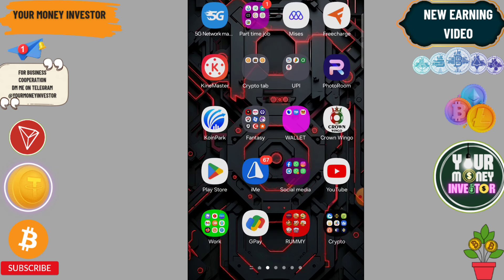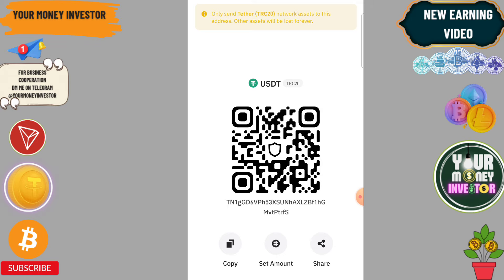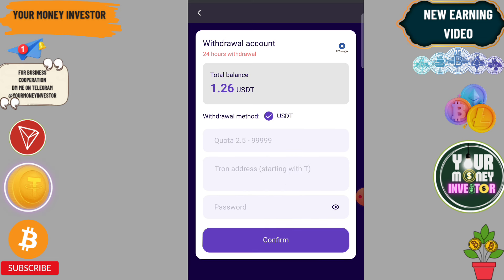Now let me show you how to withdraw. Click on Withdraw and paste your wallet address. You can easily withdraw 2.5 USDT — the amount earned from your first task. You can check that the withdrawal was successful in your application.